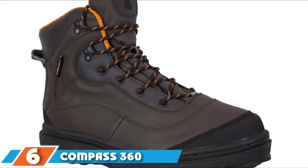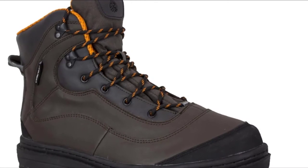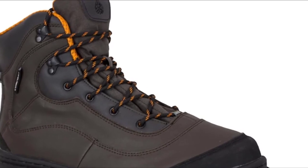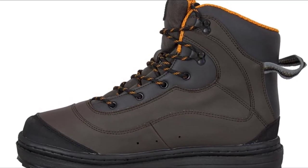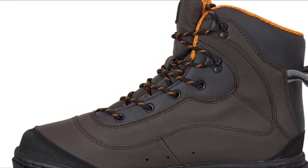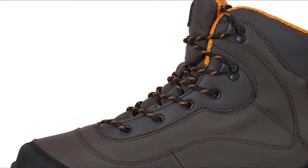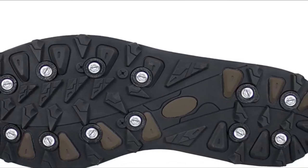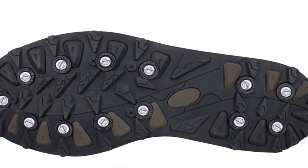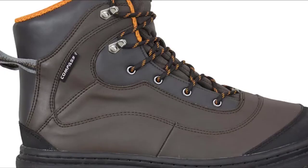At number 6, we have the Compass 360 Tailwater 2. Fitted with rubber cleated outsoles, the Compass 360 Tailwater 2 boots impressively grip any water or dry terrain. The locking stud grip outsoles come with unbeatable performance abilities to ensure stability and grip at all times. The LSG outsoles provide solid studded grip for no-slip movement. The embedded attachment locks under the boots provide a solid and stable hold for safe and comfortable wading. The wading boot's welted construction design offers an extra-wide base, which helps to provide stability.